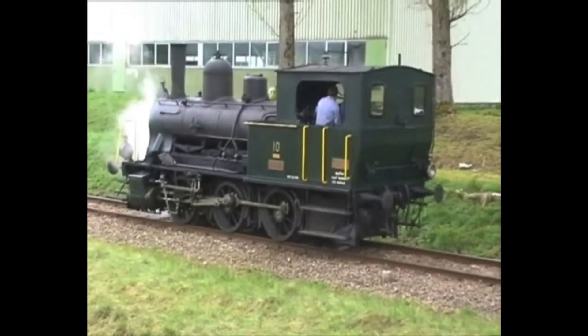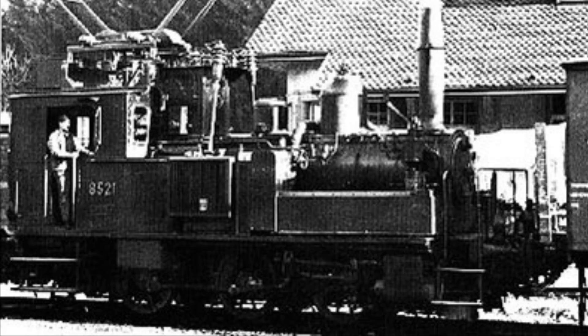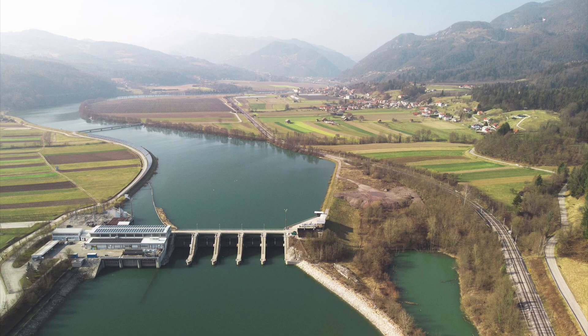Hi there, welcome back to the new Weird Trains video. Today I'll be talking about the Swiss Electric Steam Locomotives. The story starts in Switzerland, where they have no natural resources of coal, but they do have a lot of hydroelectricity.